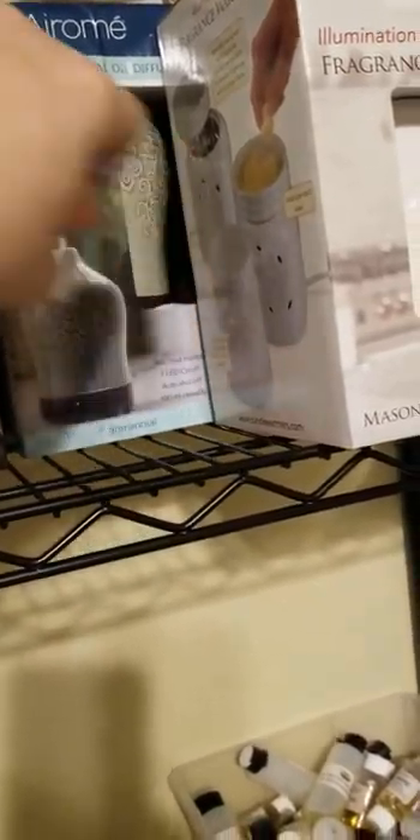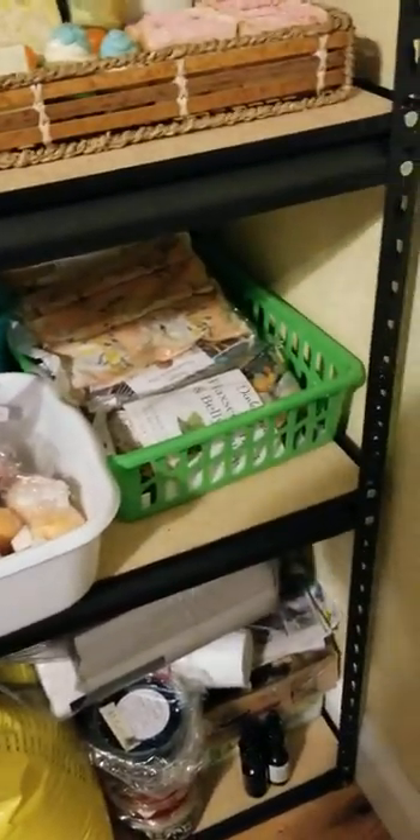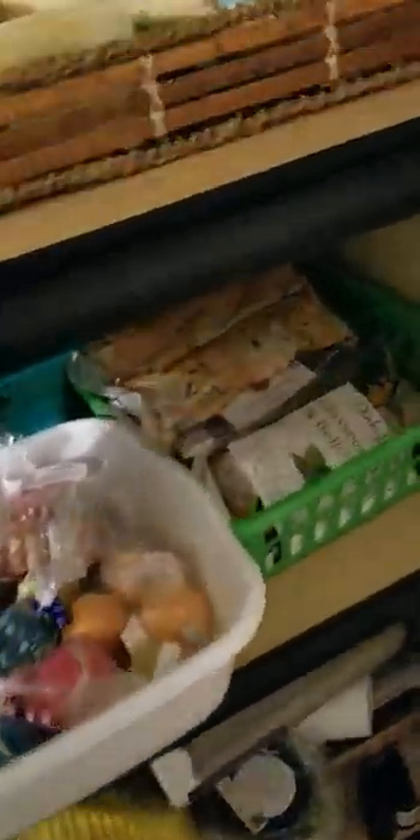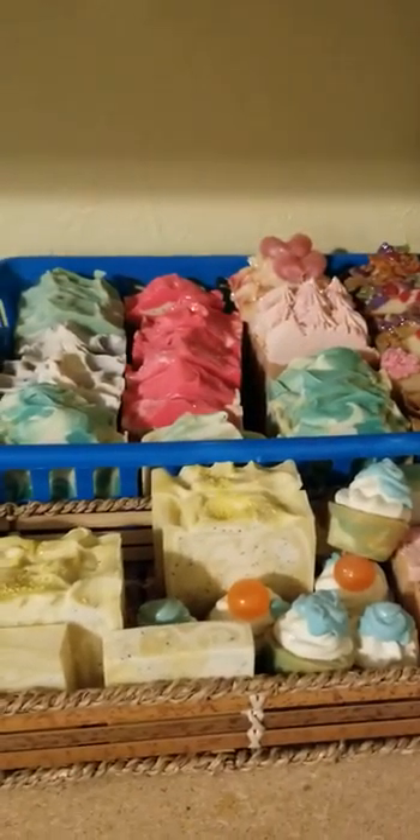But thank y'all so much for watching — just a little bit of my stock to show you. There are my flaxseed pillows; I really need to sew some more of those, haven't done those in a while. Here are some of the Snap, Crackle, Pop bath bombs, and some of the surprise bath bombs — I've got a few of those in stock. Thank you so much for watching. I'll talk to y'all later. Have a great day. Bye!